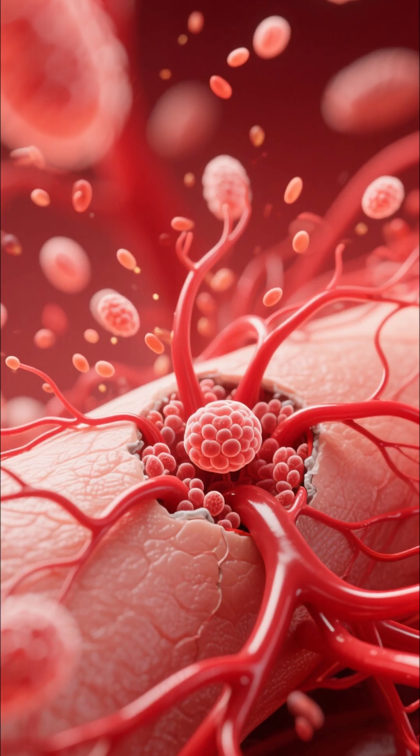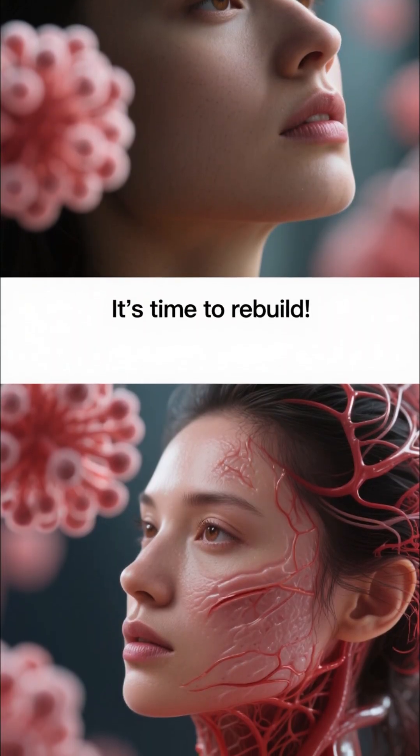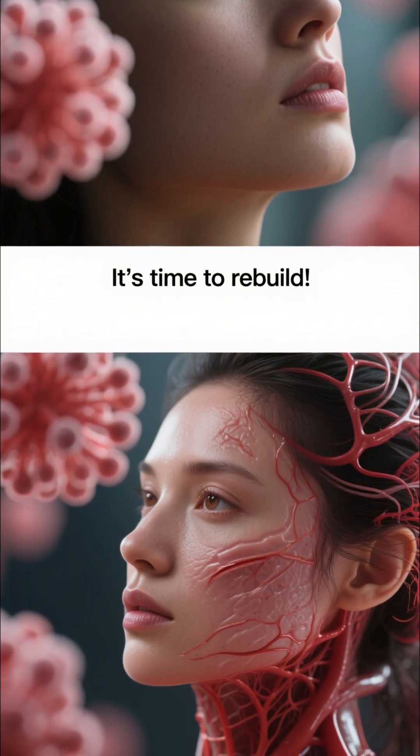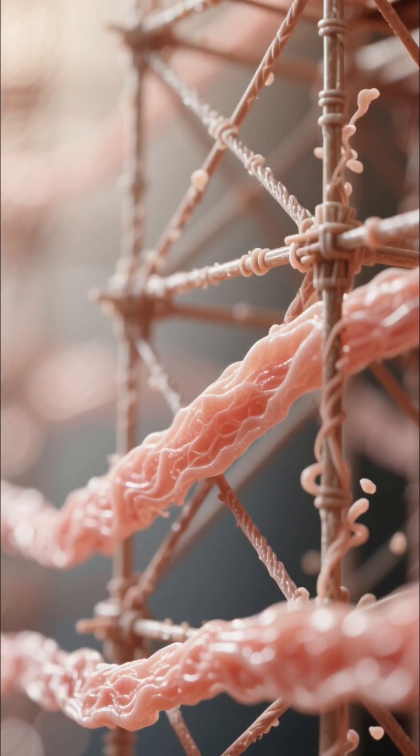Then we enter stage three: proliferation. Time to rebuild. New blood vessels form, and special cells start creating new skin. Think of collagen fibers as the scaffolding, building a strong new foundation from the ground up.